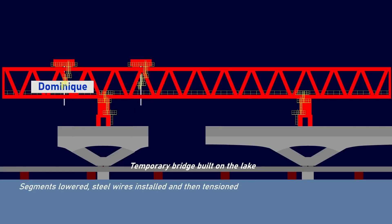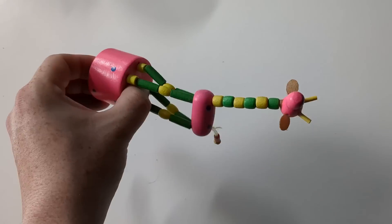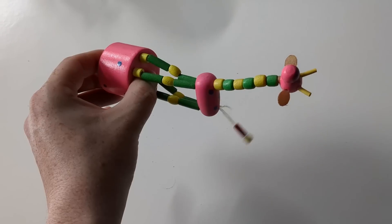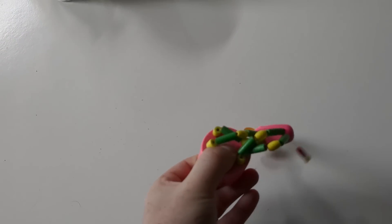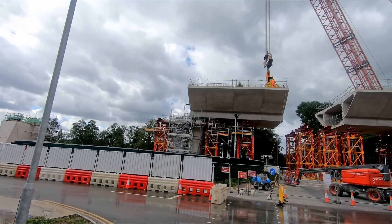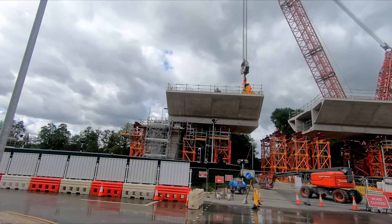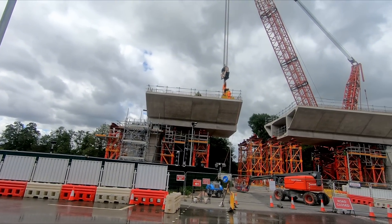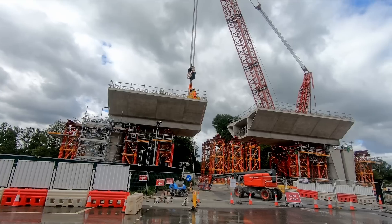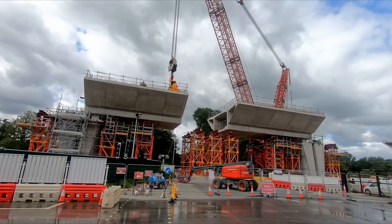I believe each pair of segments are tensioned together, which helps keep them in place until the full bridge span has been completed. The best example I could think of to demonstrate post-tensioning was one of those wooden children's giraffe toys, which I think demonstrates the principle rather well. On the day that I visited Denham, another section of the bridge was under construction just to the southeast of Dominique's current location.